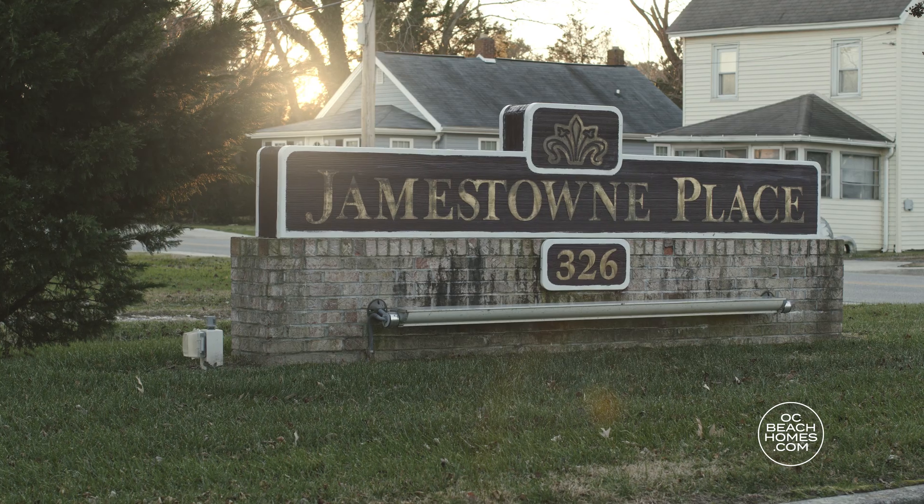Hi guys, it's Jimbo Weissmiller here, Realtor with Keller Williams. I'm downtown Berlin today, got a new listing for you just up the street in Jamestown Place.